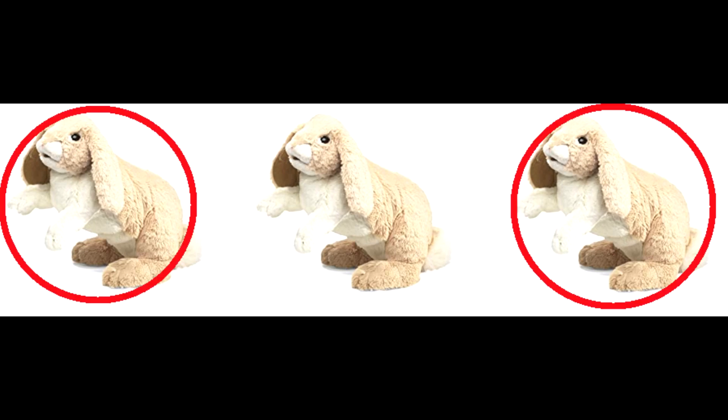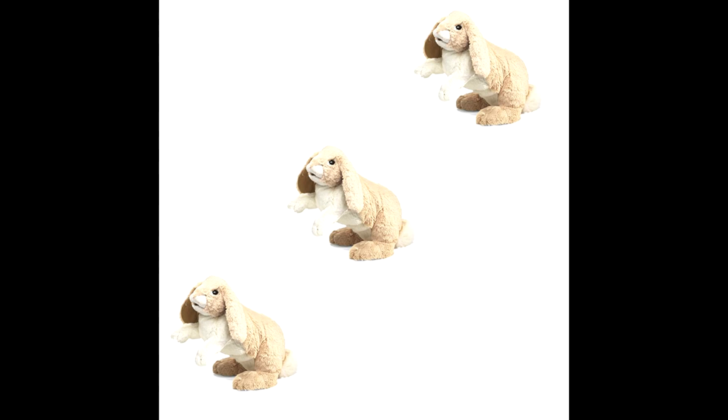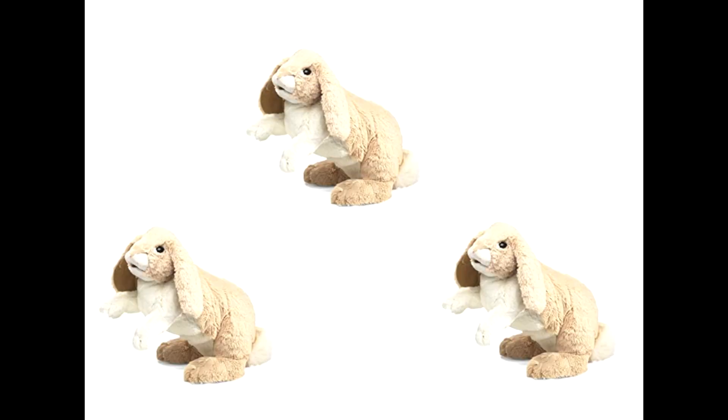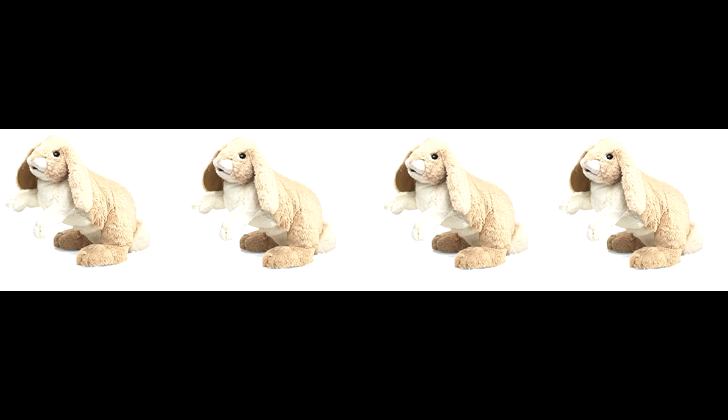If there's just one on each side of me, that's how you know you're looking at three. If you see two and then two more, that's how you know that you've got four.